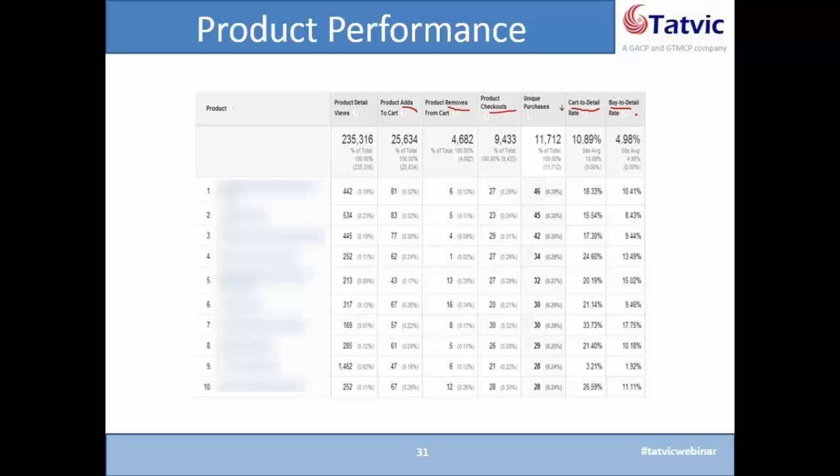Similarly, you have buy-to-detail as well — the number of transactions divided by number of product detail views. When you have this data for all products, it becomes very easy to generate insight and start taking action. For example, check out product number six. It's very easy to quickly find insights here. 9% of people actually buy from a product view for product number six, and 21% add to the cart after seeing the product.